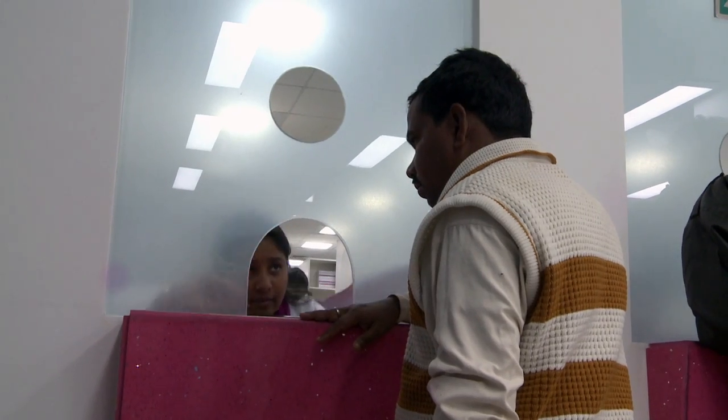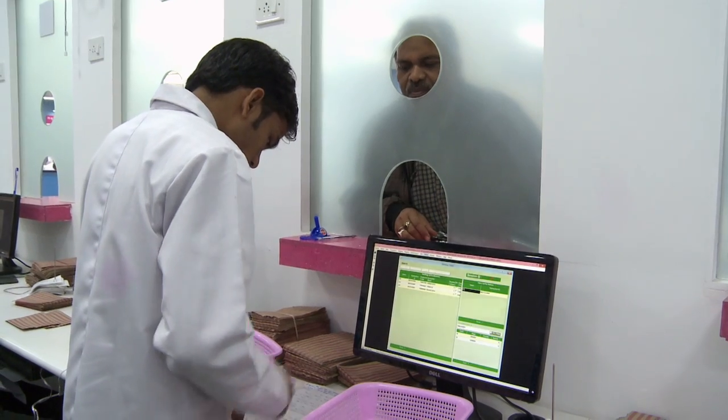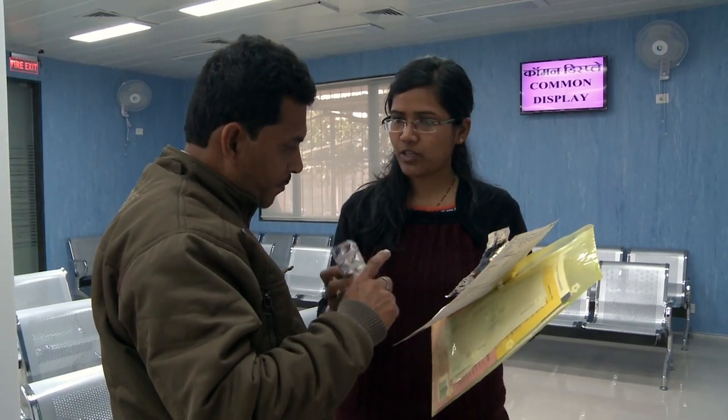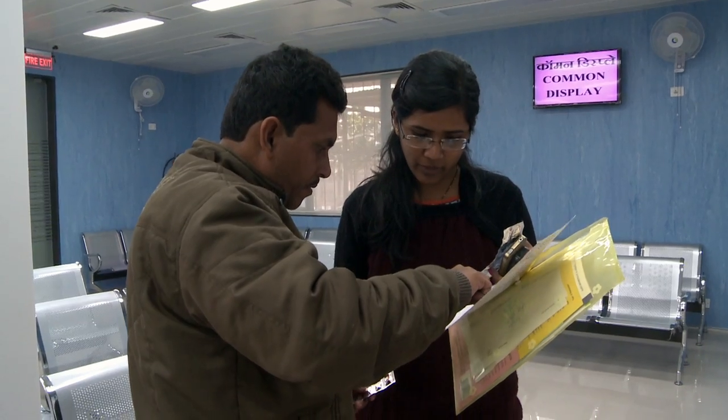The patient is also counseled on the administration of medicines, such as whether medicines are to be taken before food or after food, how much to take, and the timing — such as morning, afternoon, or night.